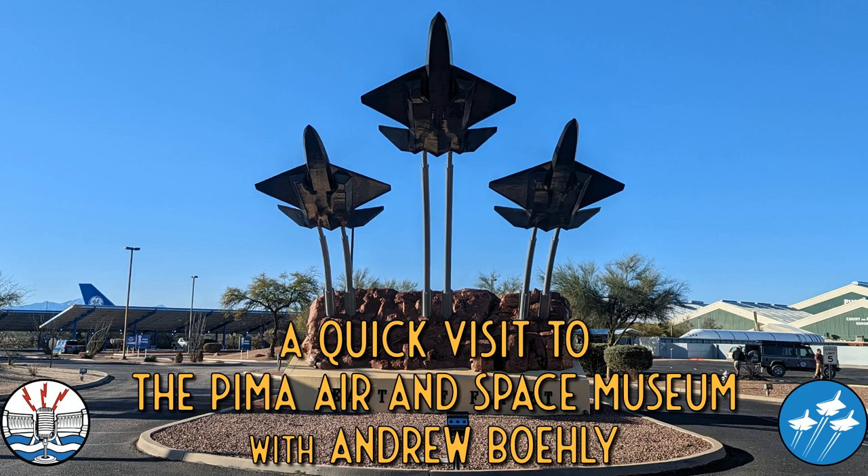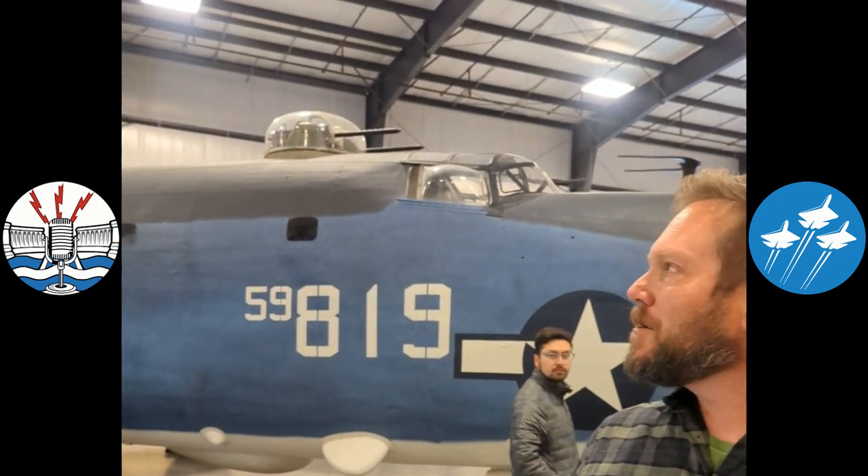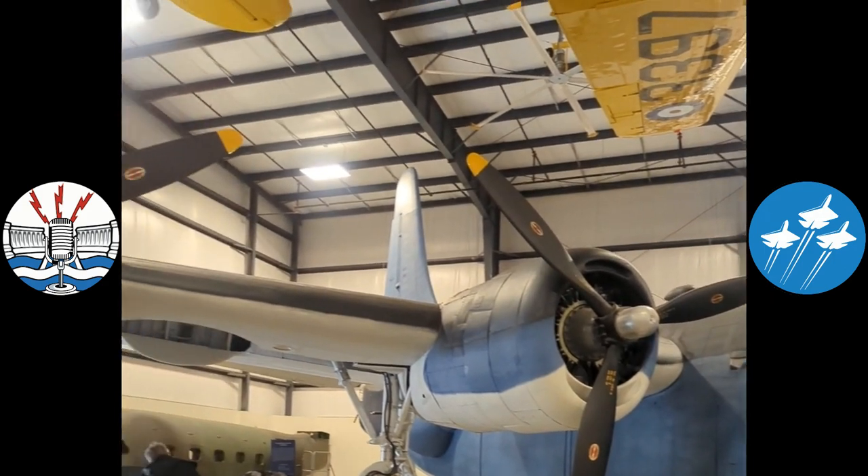We're at the Pima Air and Space Museum in our Hangar 5 with more World War II aircraft, with Head of Collections Andrew Bolley. The aircraft behind us is a consolidated PB4Y2 Privateer, which was a Navy patrol bomber derived from the consolidated B-24 Liberator.